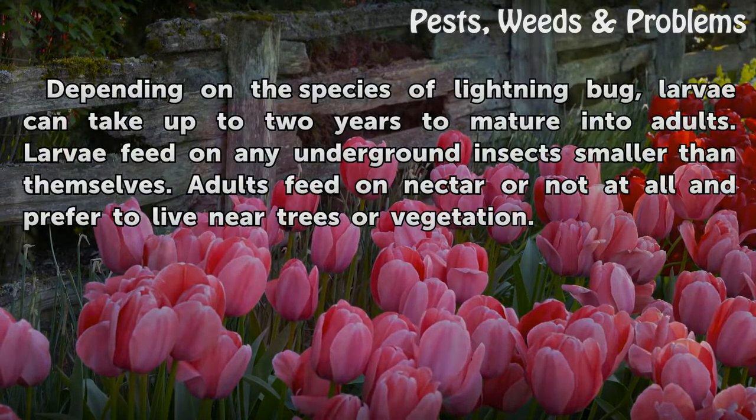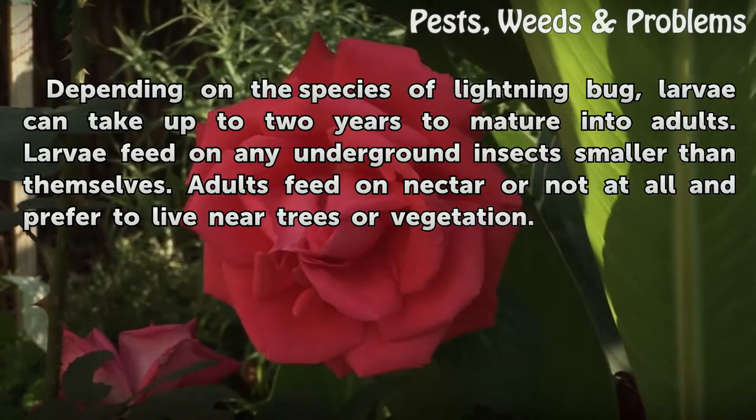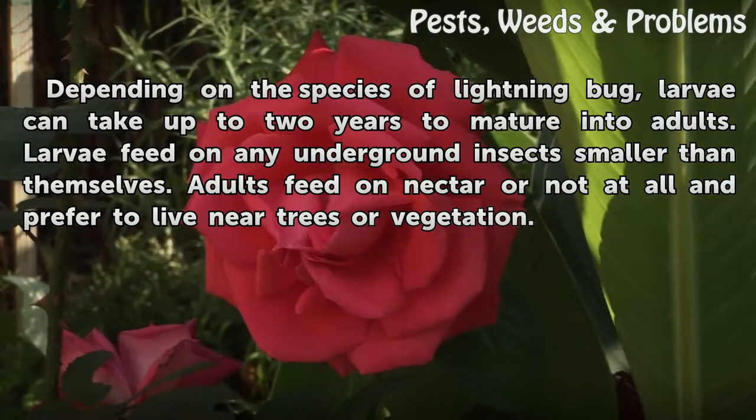Depending on the species of lightning bug, larvae can take up to two years to mature into adults. Larvae feed on any underground insects smaller than themselves.